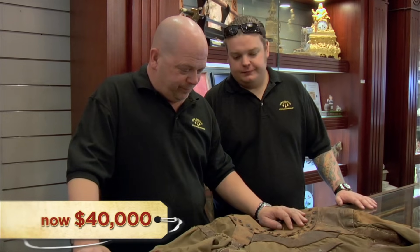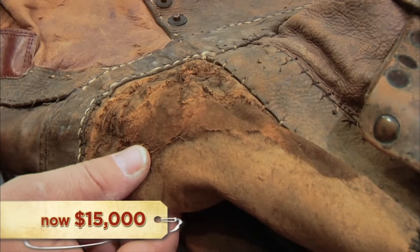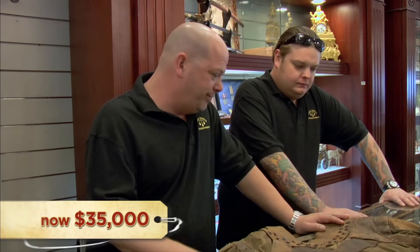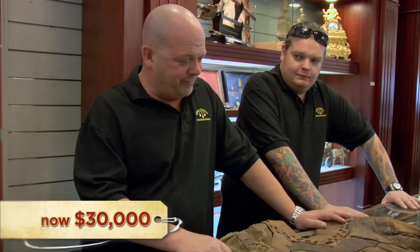So how much do you want for it? If I could get $40,000, I think we'd have a deal. I'm thinking $15,000. It's in really rough shape and it's had repairs on it. It could be years before I sell this thing. I might go a little less than $40,000, maybe $35,000. I'll go $25,000 — that is tops. If you could come up to $30,000, then we've got a deal. $25,000 is it.